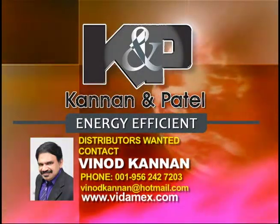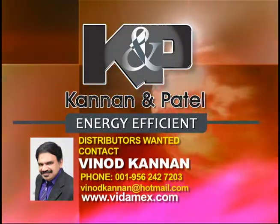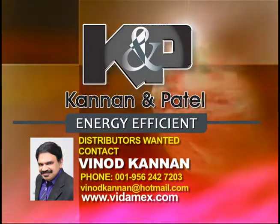Kanna and Patel Energy Efficient Induction Cooker. Distributors wanted in US, Canada and UK. Contact Vinod Karnan.